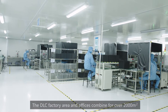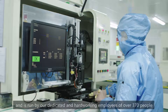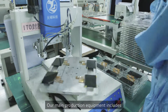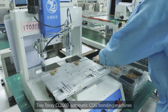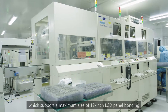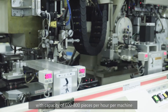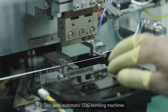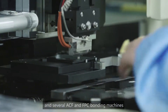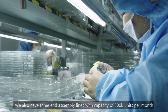The DLC factory area and offices combine for over 2,000 square meters and is run by our dedicated and hardworking employees of over 370 people. Our main production equipment includes two Toray CL2000 automatic COG bonding machines, which support a maximum size of 12 inch LCD panel bonding with a capacity of 600 to 800 pieces per hour per machine, two semi-automatic COG bonding machines, and several ACF and FPC bonding machines. We also have three end assembly lines with a capacity of 500,000 units per month.